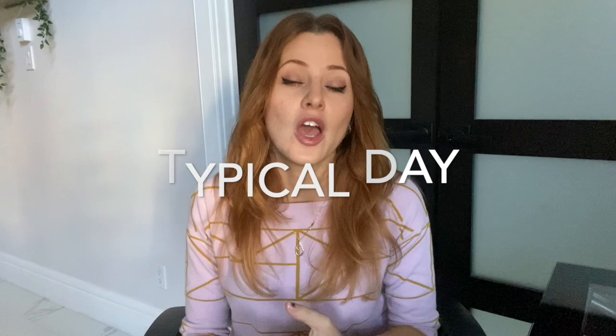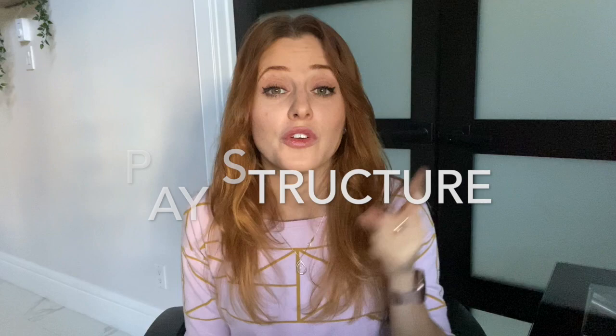Today I'm going to be talking about two questions that I receive the most. The first question is: how does my typical day at work look like? And the second one: what is the common pay structure that medical device companies have for salespeople? If you're interested to learn more, keep watching this video and please don't forget to subscribe.